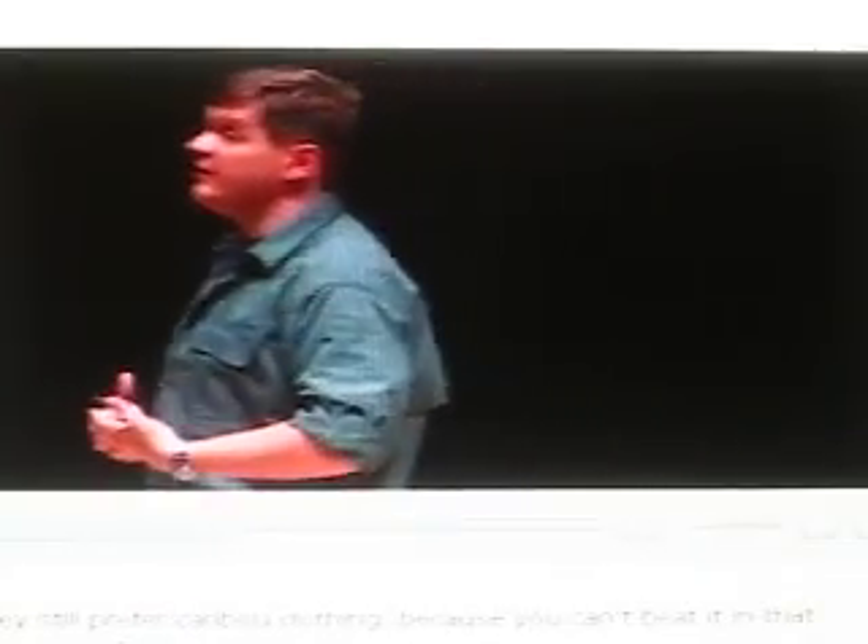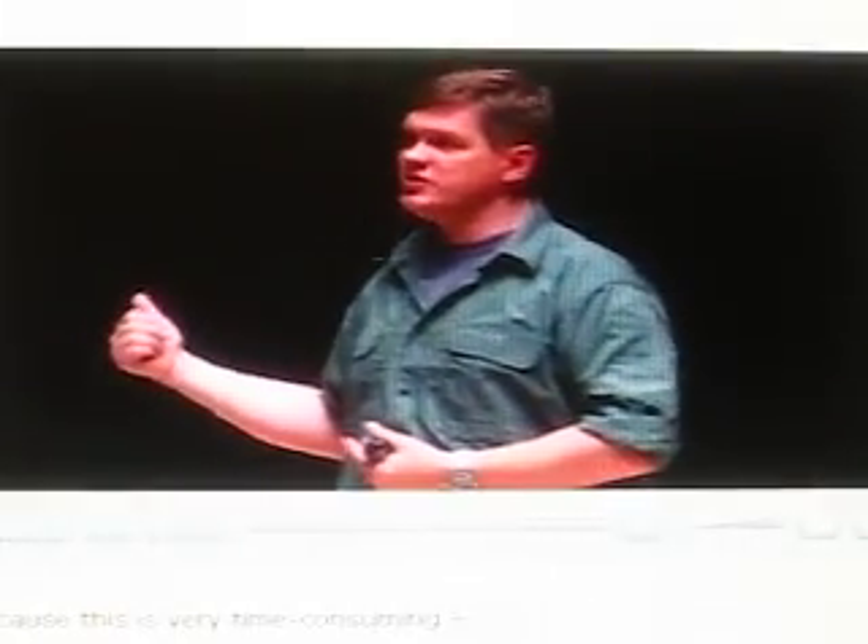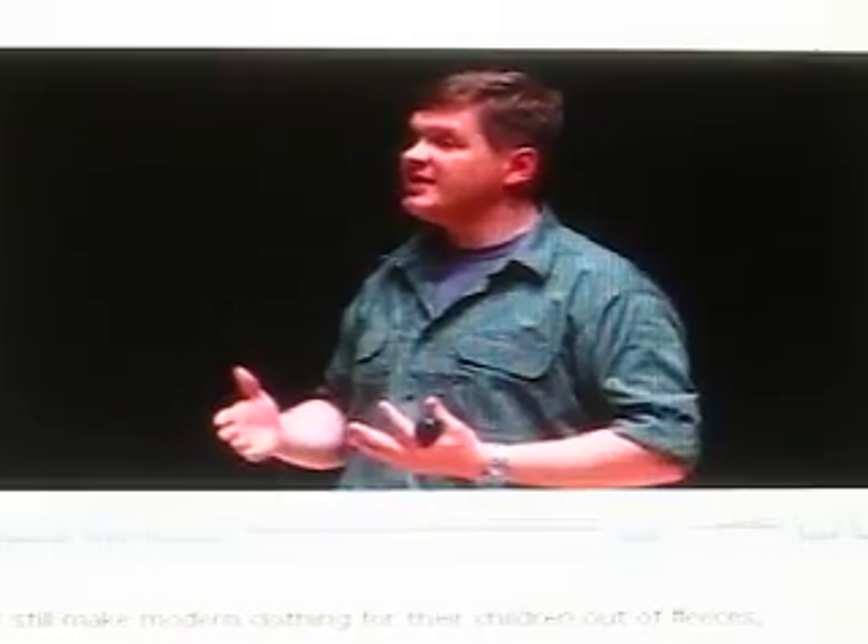Here you see this old woman, who was born in the old days, whose hands are imbued with the experience of a lifetime working the skins. They still use seal skin footwear because it's better than modern footwear. They still prefer caribou clothing because you can't beat it in that environment. And those women who have modern jobs and don't have the time — because this is very time consuming — to make traditional clothing will still make modern clothing for their children out of fleeces, but still cut to traditional patterns and designs.